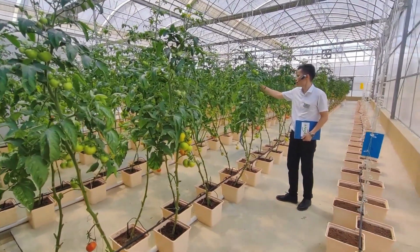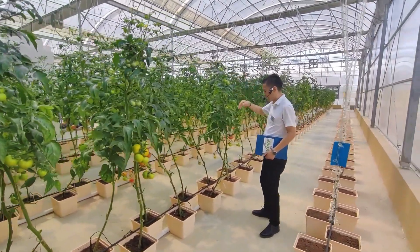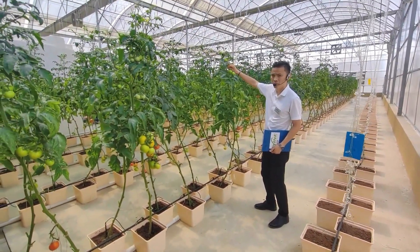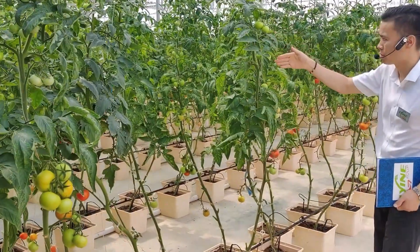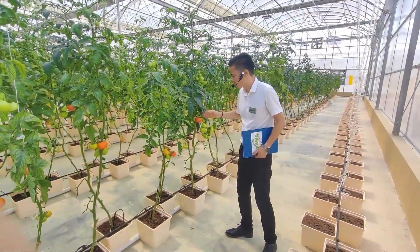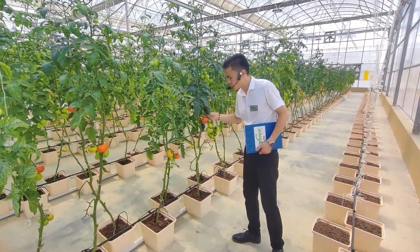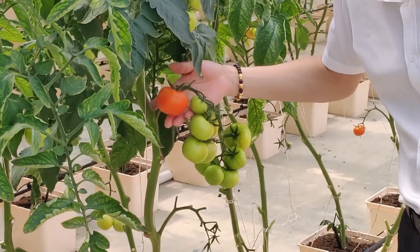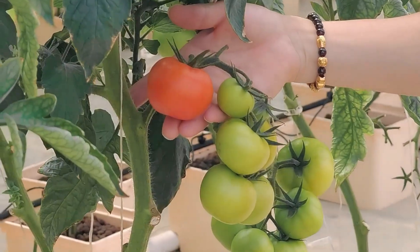In order for the plant to grow up, we use clips to support and guide the plants. This tomato is at harvesting stage — it takes 90 days from planting to harvest. Very beautiful. Wonderful.